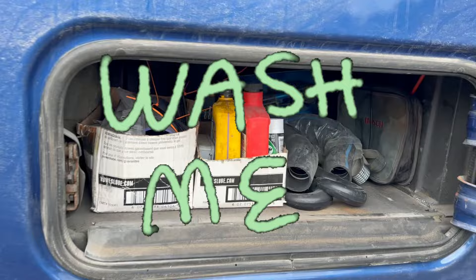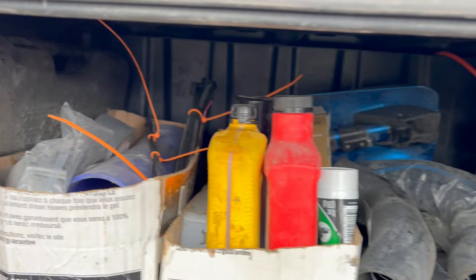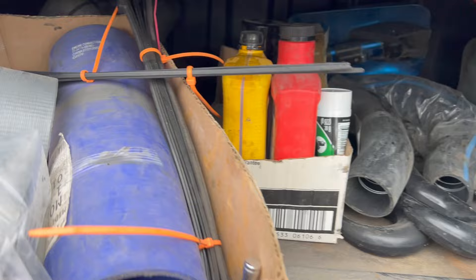Over here on the other side — easy on the dirty truck comments, guys. Back there we've got a tool set, like a 60-piece socket set with bits and all that. Over here I've got extra hose, an extra set of fuel caps — every trucker's friend — duct tape, zip ties in different sizes, and they're all tucked away nice and neat.